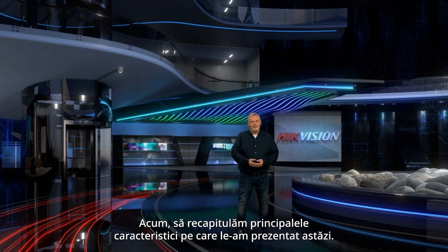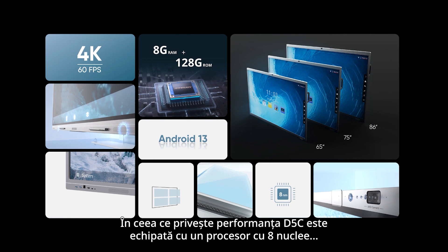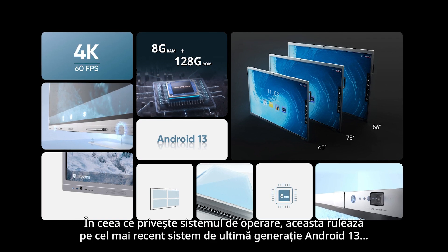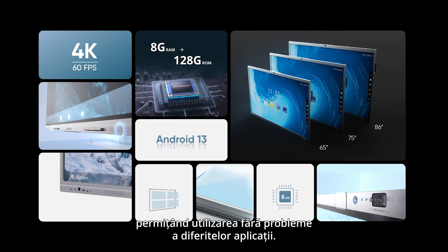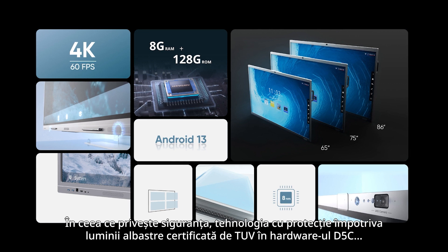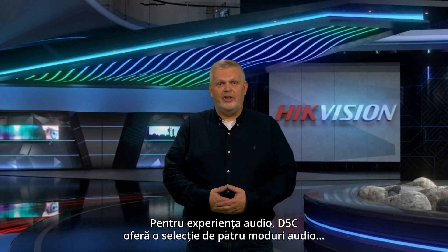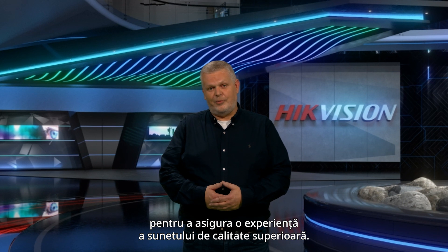Let's recap the key features we've presented today. Performance-wise, the D5C series is equipped with an 8-core CPU, ensuring high-speed performance for all your tasks and applications. It runs on the latest Android 13 system, enabling seamless use of various applications. The TÜV-certified anti-blue-light hardware technology protects your eyes from harmful blue-light emissions. For audio, the D5C offers a choice of four modes to ensure a superior sound quality experience.